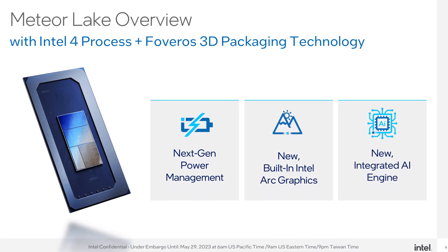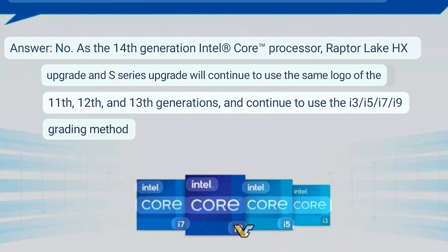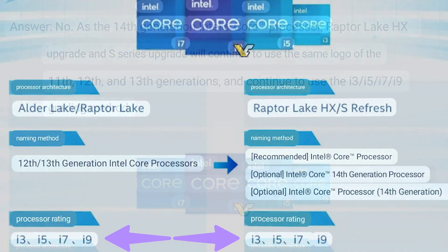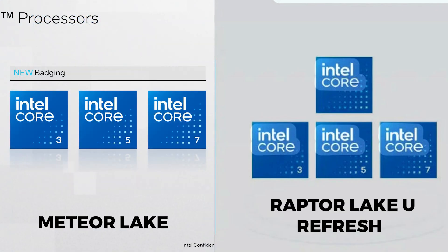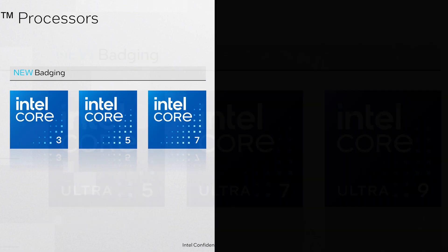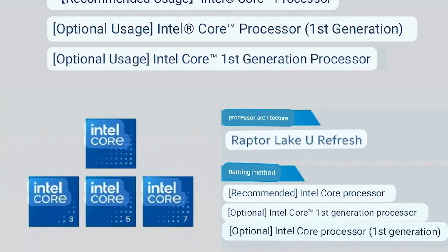Apparently, Meteor Lake is not the first to use the new naming convention. The Raptor Lake U refresh for laptops will use the Core prefix by dropping the 'i', similar to what we see with mainstream Meteor Lake CPUs. The mobile Raptor Lake HX and the desktop Raptor Lake S refresh will follow the traditional naming convention. Interestingly, the Raptor Lake U refresh may share branding similarities with Meteor Lake, though it will lack the Ultra Core branding seen with Meteor Lake.